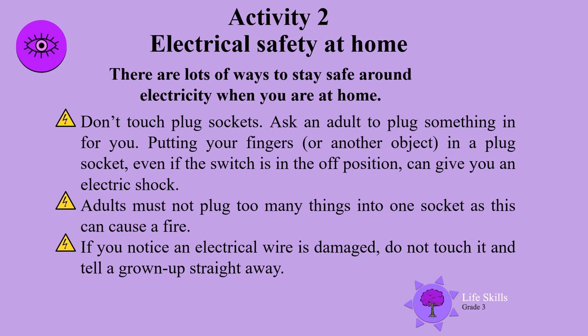There are lots of ways to stay safe around electricity when you are at home. Don't touch plug sockets — ask an adult to plug something in for you. Putting your fingers or another object in a plug socket, even if it is switched off, can give you an electric shock. Adults must not plug too many things into one socket, as this can cause a fire. If you notice an electrical wire is damaged, do not touch it and tell a grown-up straight away.